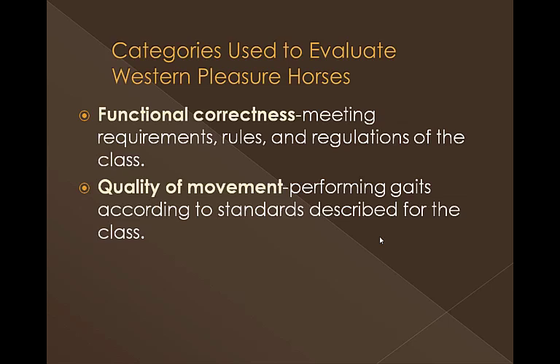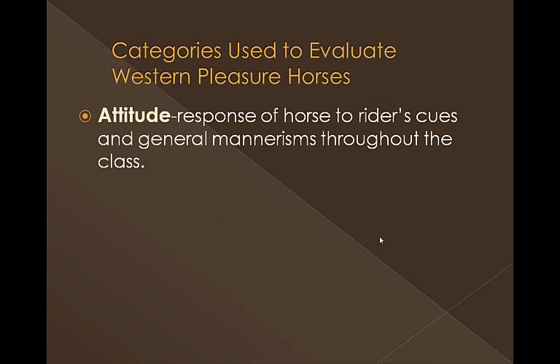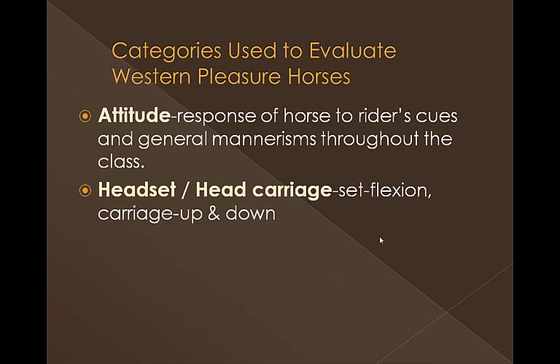Another area is quality of movement, and this is probably one of the most important. I would say both functional correctness and quality of movement are the two most important ones. In quality of movement, we're looking to see if they're performing the gaits according to the standards described for the class. We're also going to evaluate attitude — meaning how responsive is the horse to the rider's cues and their general mannerisms. I use the phrase 'autopilot' — the horse looks like he's magically doing things on his own, extremely responsive to the rider without the rider having to do very much.